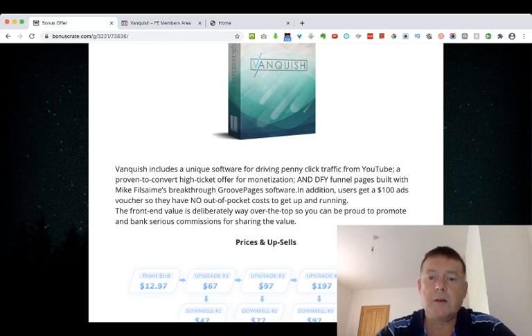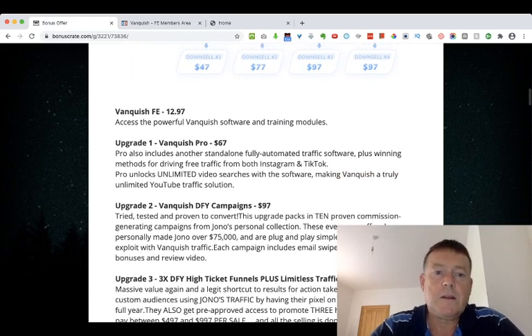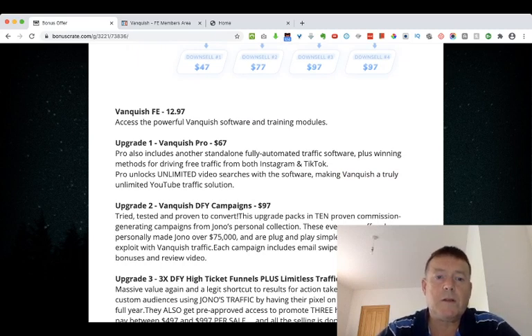So what are the prices and upsells? The Vanquish front end starts at $12.97. Upgrade number one is Vanquish Pro for $67, which includes another standalone fully automated traffic software plus winning methods for driving free traffic from both Instagram and TikTok. Pro also unlocks unlimited video searches with the software, making Vanquish a truly unlimited YouTube traffic solution.